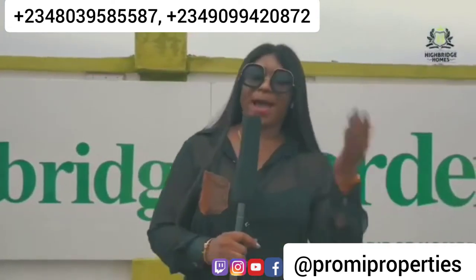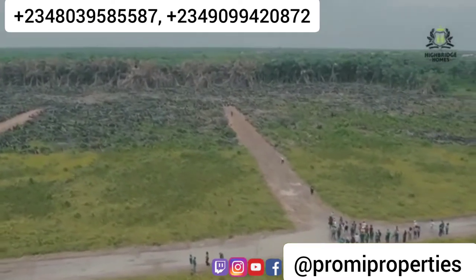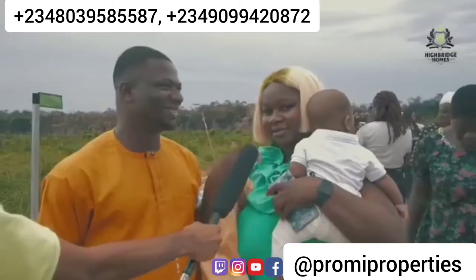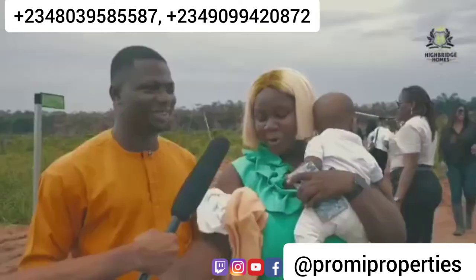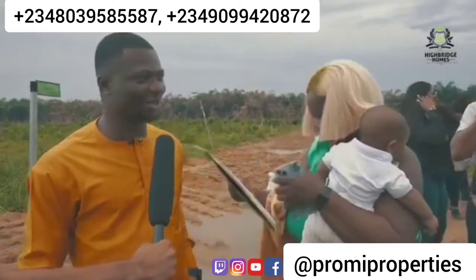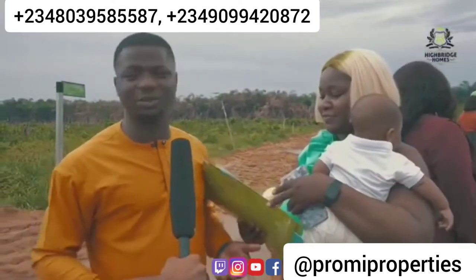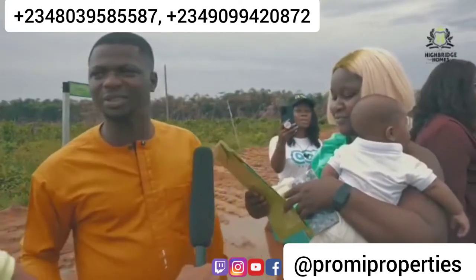Thank you very much to all our subscribers — we're happy to work with you. How do you feel getting allocated today, sir? I'm very, very happy. We are doing the allocation live here and I've got my land and papers too, so thank you — it's been awesome. All these estates, this process is not very easy before you find someone who is legit and trustworthy. I'm happy here today — I paid for what I got, and I can see it.